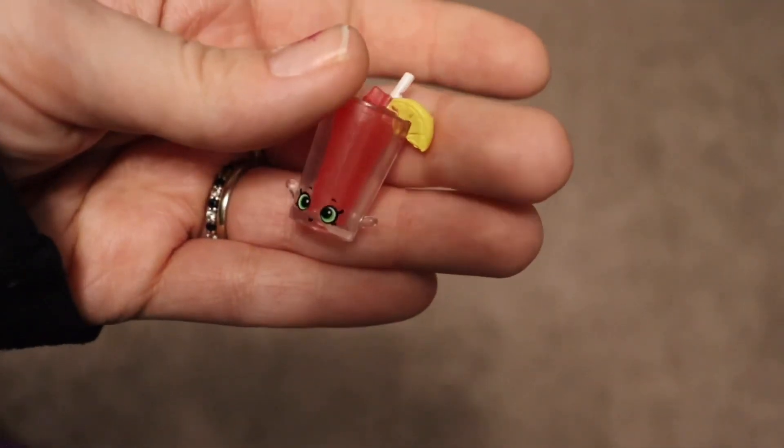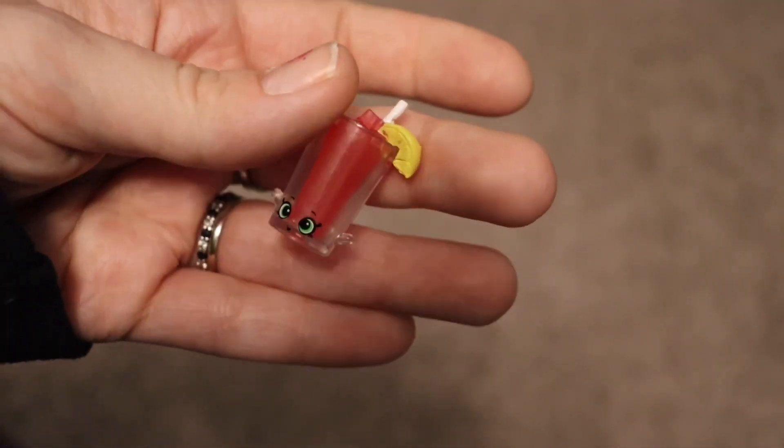This one actually opens from the bottom. This is so cute — it's just a little cup. So cute! And that's all the ones we got. Thanks for watching, guys — bye bye bye!